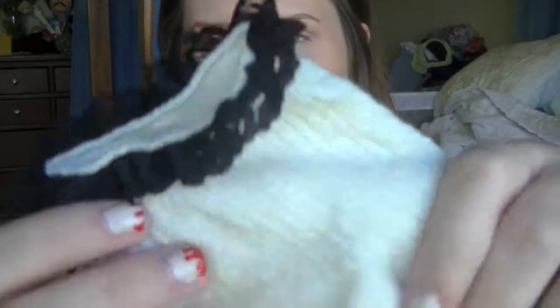Next thing I got were some socks. The first pair are a maroon color and they have little black ruffles on them — I thought those were very cute. The second pair are dark blue with little cream colored ruffles on top. And the third pair are cream colored with little black ruffles on top. I just thought those were all really cute so I got them.